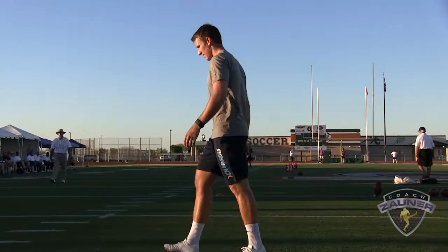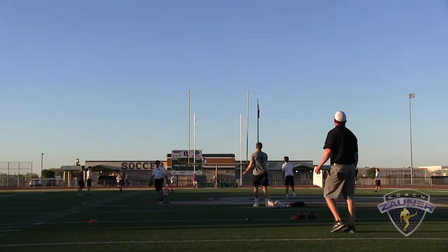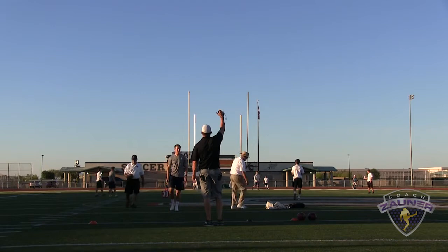Here we go, number 3, punter that kicks off. Kickoff number 1. Alright, good hit, a little extra rotation. I got a 4-0-9 hang. 2-8, minus 2.